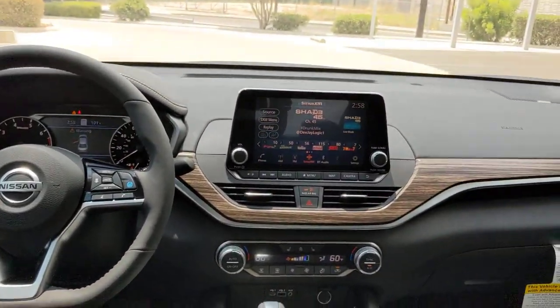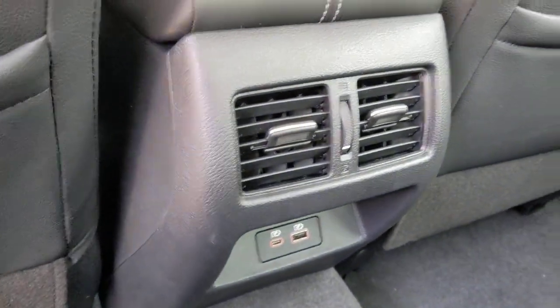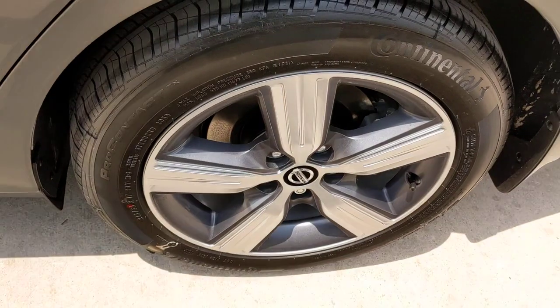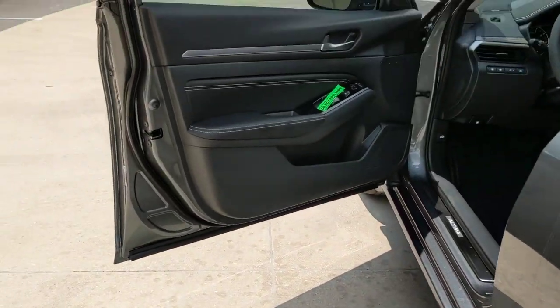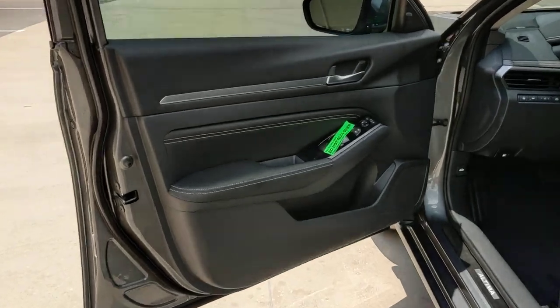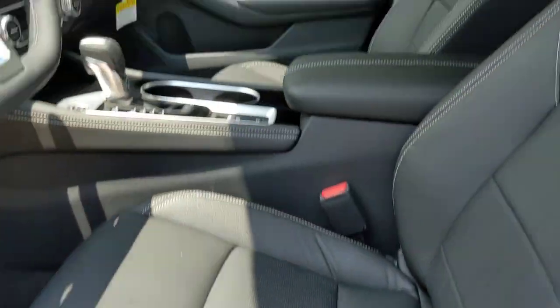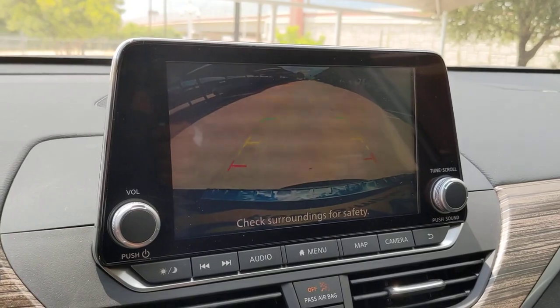Sacrifice nothing. This Altima has it all. Our team will give you an outstanding test drive experience. Stop in today. We'll see you next time.